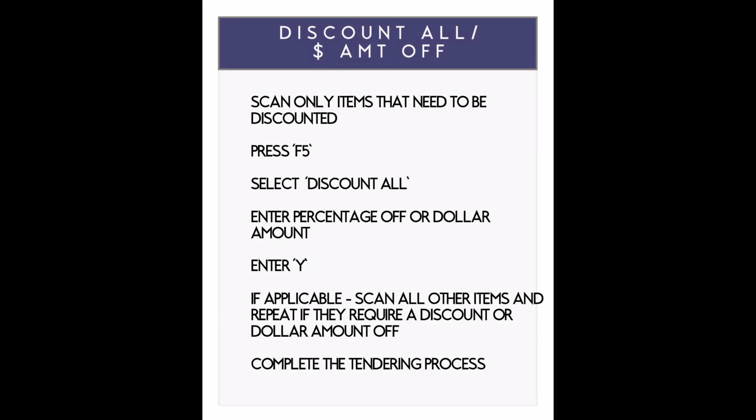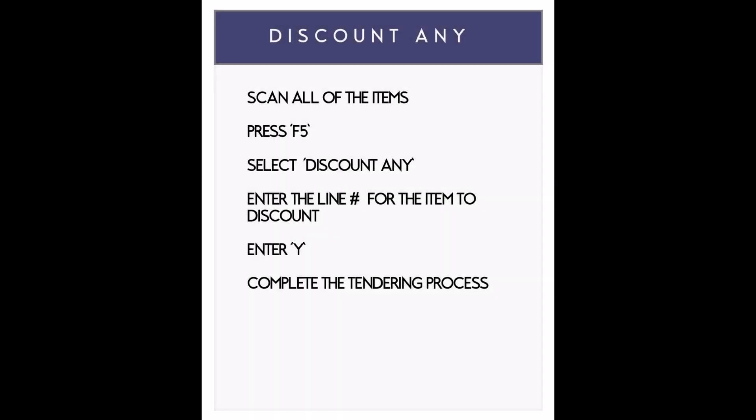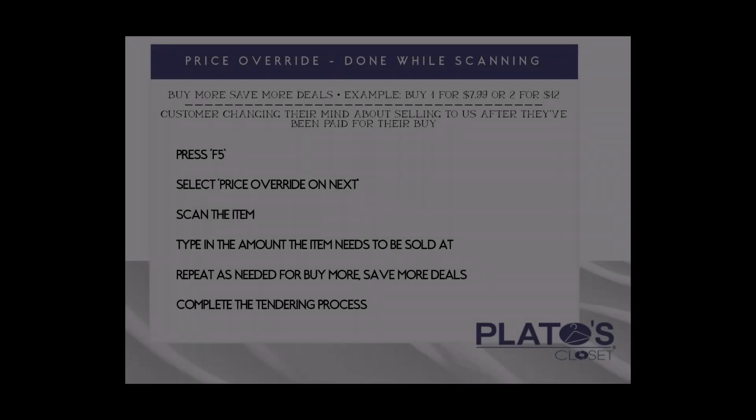Whoa, that was a lot of steps — a lot of F4s, F10s, F5s. Don't worry, you don't have to memorize all that. We have a handy dandy cheat sheet that looks like this, and we keep it up by the registers at all the stores. So if you're completing one of these sales or collecting payment and you don't remember all the steps, just pull this out and you'll be good to go.